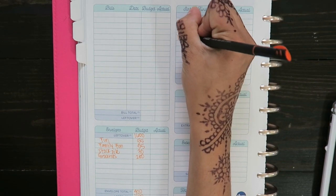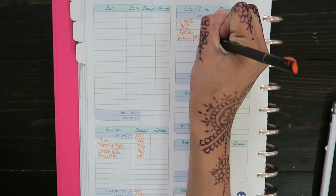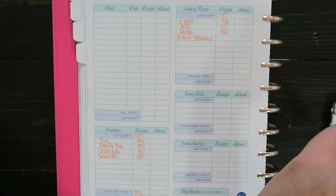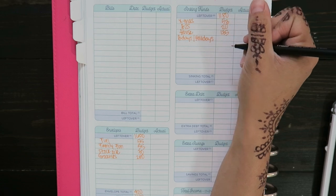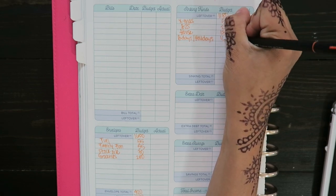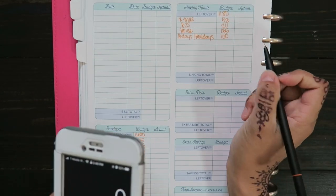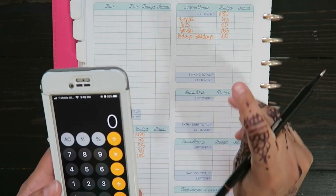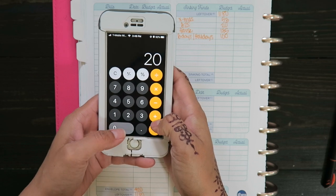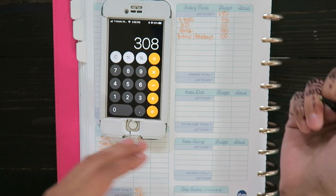For birthdays and holidays, since I took out money — I believe it was for my daughter's birthday and then Mother's Day — I'm going to do $100. I think it could be less or more; I need to count it before I go to the bank. So $53 plus $20 plus $135 plus $100 is a total of $308.